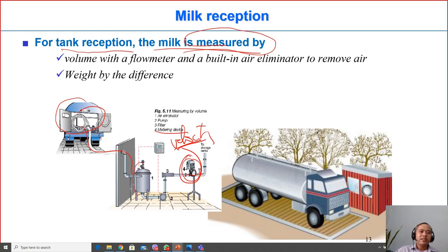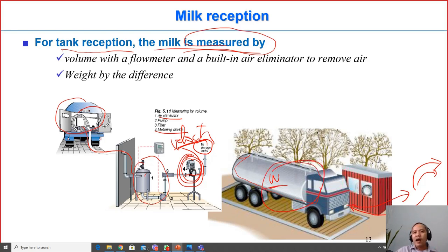Before measuring, a small instrument called an air eliminator removes air from the milk to ensure accurate measurement, since air can also be harmful in the subsequent storage step. Another method is weighing the truck: the truck is weighed when it enters the factory, then weighed again after the milk is unloaded, and the difference gives the mass of milk delivered. So there are two methods: by volume and by weight.